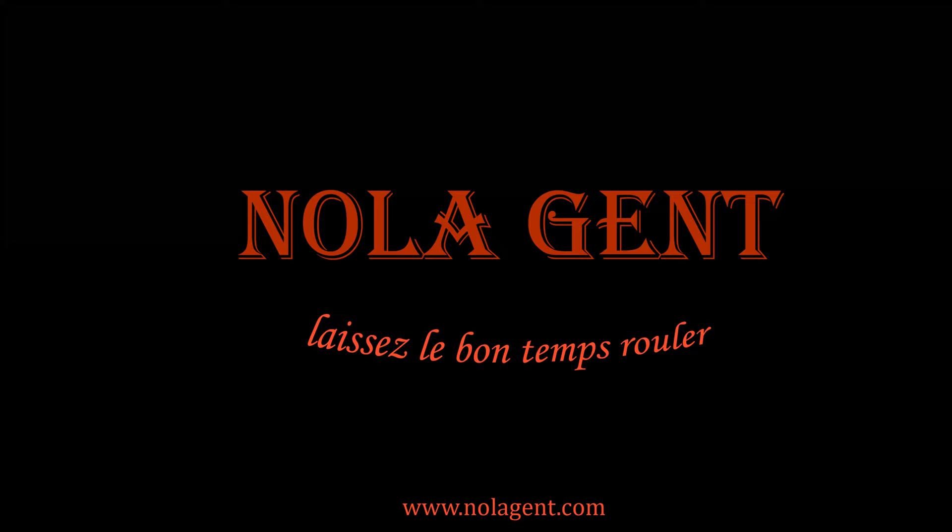Nolajent here at Buzzy Thai. Good stuff in here. Welcome to Nolajent. Let the good times roll.